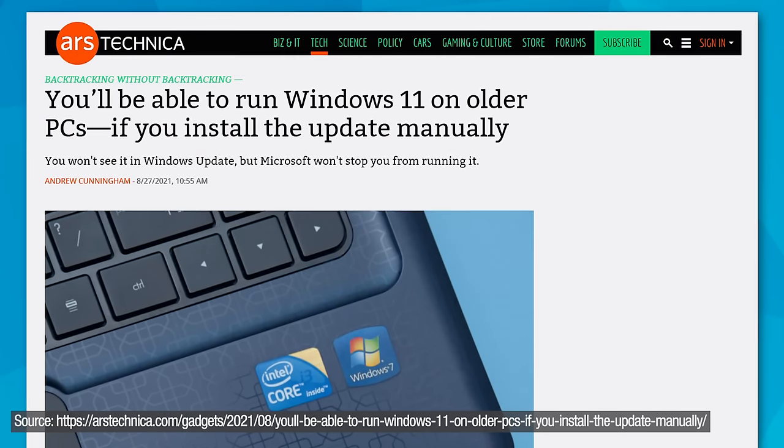Basically, anyone who wants to upgrade should be able to. You're just not going to get an automatic update, which is something they should have just allowed from the beginning. It makes complete sense — if someone understands the supposed risks, they should be allowed to install it anyway. People were trying to figure out how to get around it anyway, and now they won't have to. And apparently you won't even have to do a clean install — you can do just a regular upgrade using the ISO or media creation tool from Windows 10 to Windows 11.